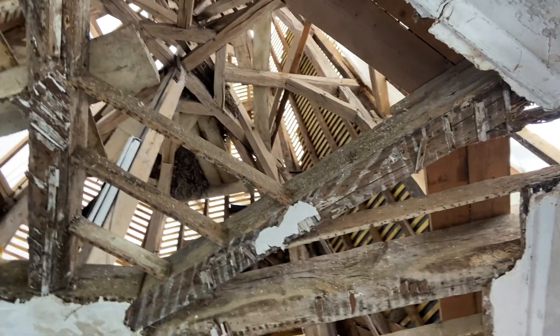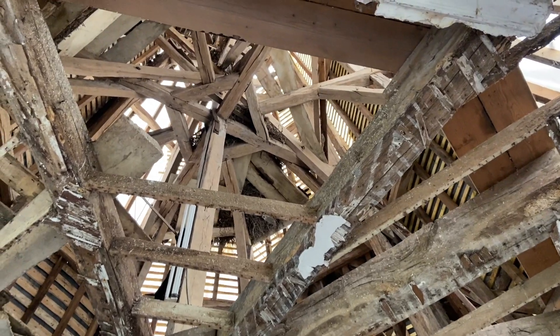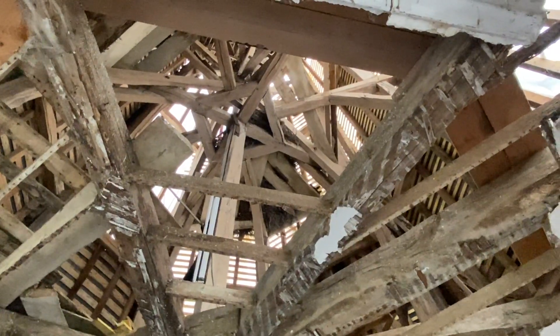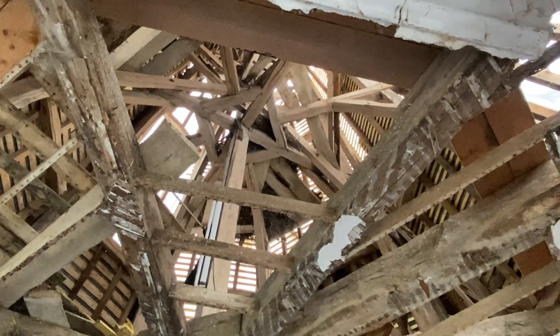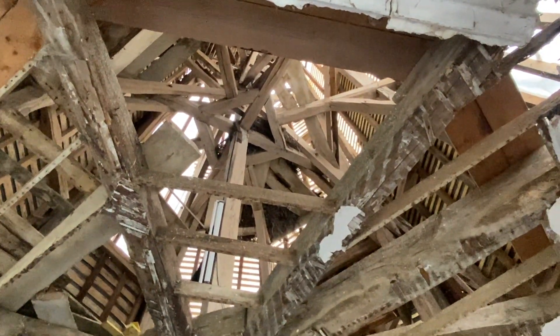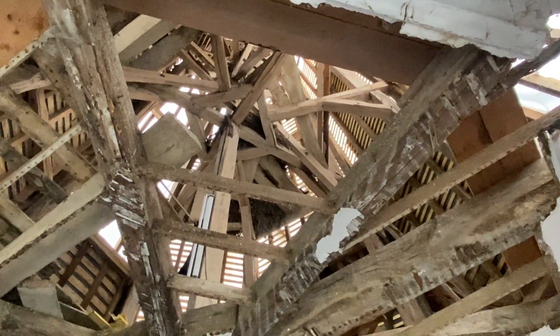They've made good progress getting the wall up on the back side, but the most interesting thing is — with all the light — look at that huge nest. That is a massive nest. I've got to get up there and take a look. It's like a trough, it's huge. And there's another one — wow, huge.